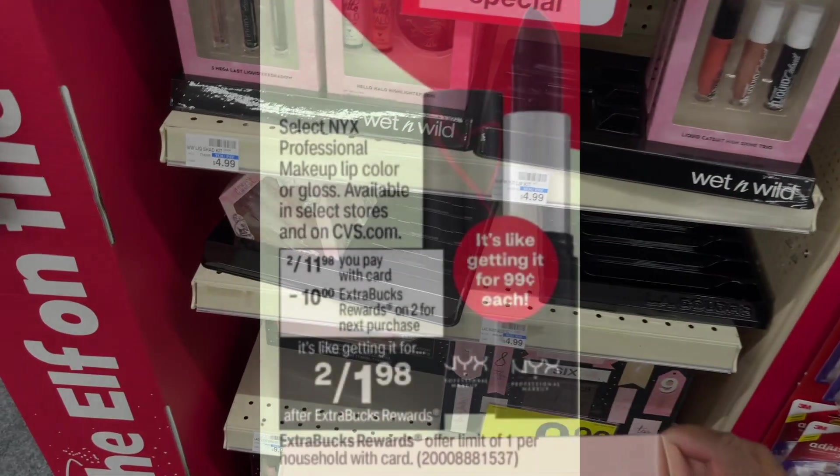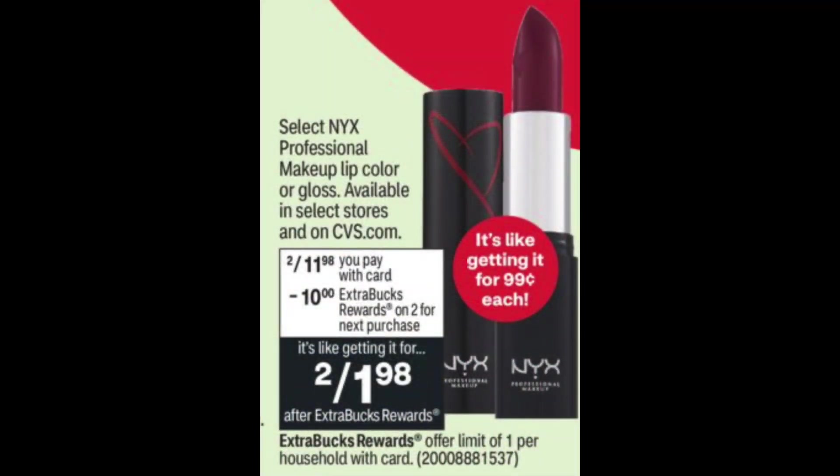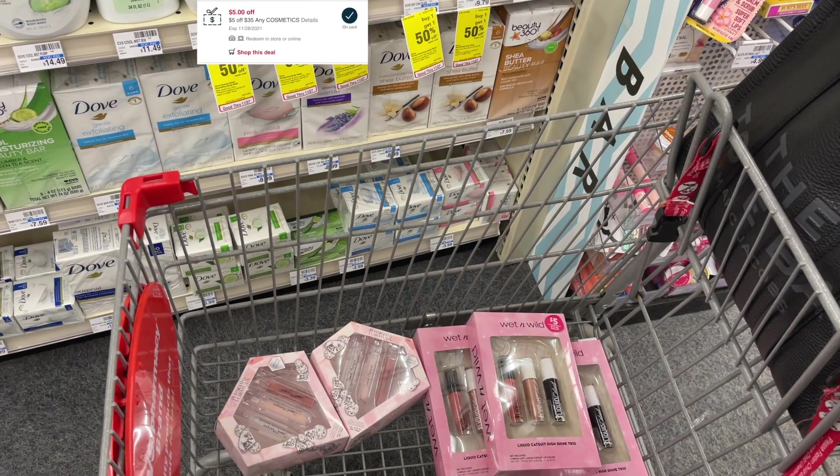One deal I forgot to review in-store is the NYX makeup. These are on sale two for $11.98, and when you buy two you're going to get back a $10 ExtraBuck, making it just $1.98 for two. You can add these in with a cosmetic CRT or a NYX CRT to make these a freebie as well.